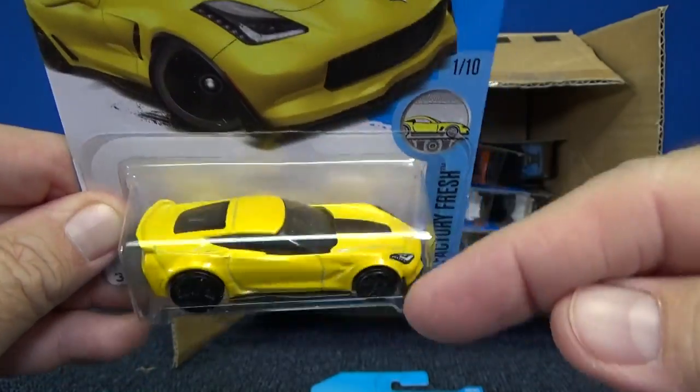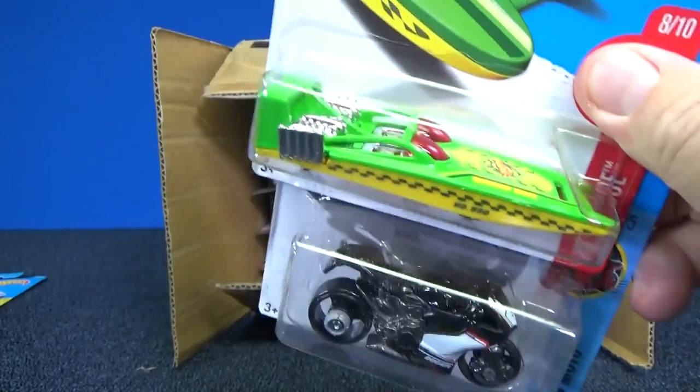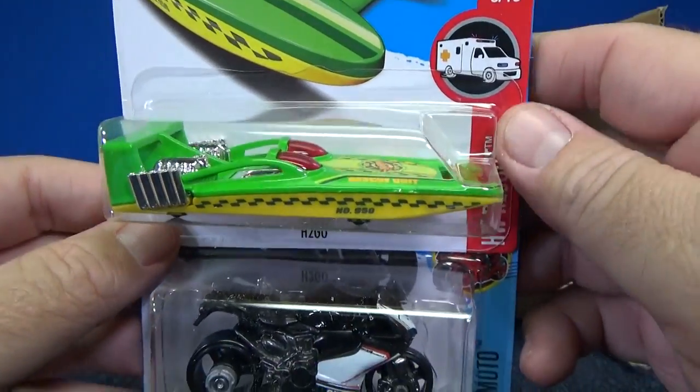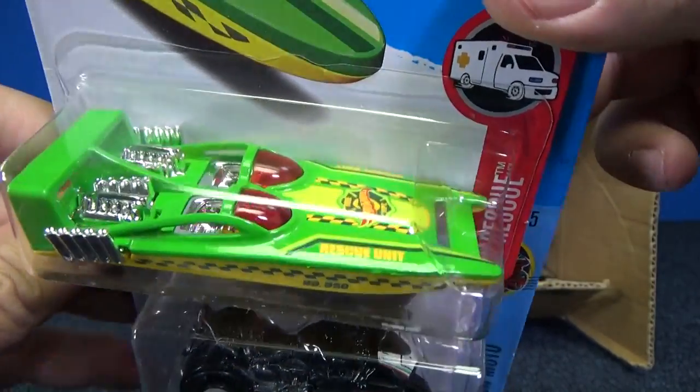Factory Fresh. Someone explained to me that Factory Fresh is more just about simple colors, because I was wondering: why does the Custom Datsun and the Fuguzzi end up in the Factory Fresh line? It didn't even come from the factory — it's a custom car.